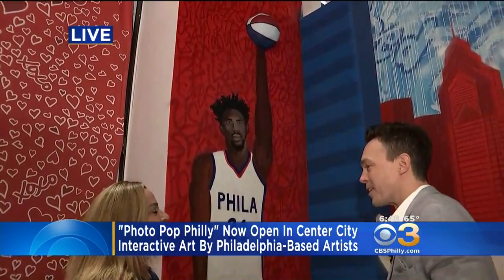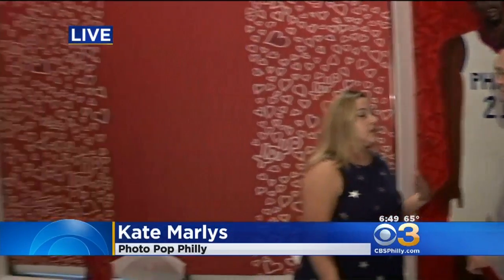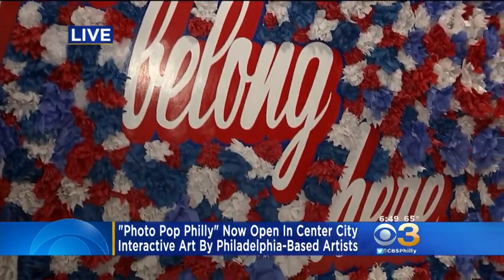How did all this come together? So I was in L.A. in December for the Eagles game. I went to some of these interactive pop-ups, and I'm like, why does Philly not have this? So I came back, I couldn't stop thinking about it, so I reached out to some local artists — hey, are you guys on board? We have 12 local artists in this exhibit.